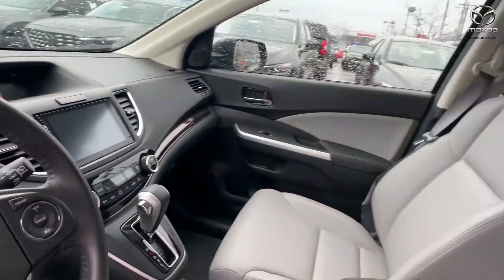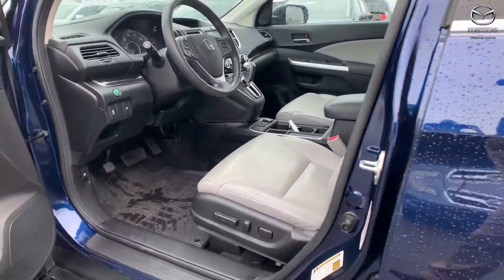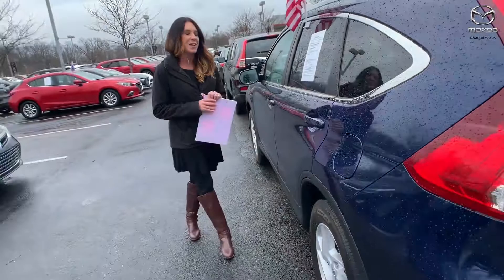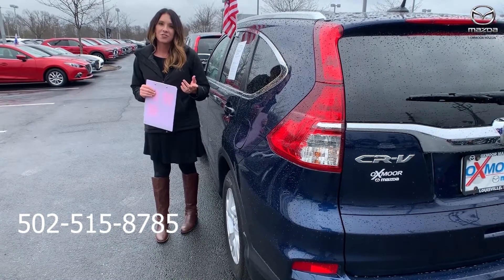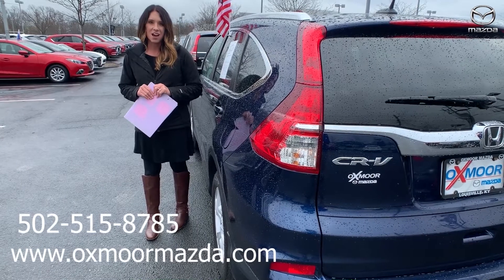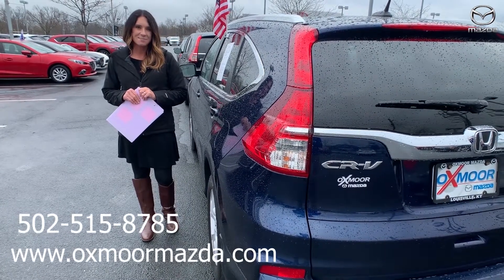The interior color is gray. Mileage is 30,335 and the price is $20,900. If you have any questions, feel free to let us know — our best phone number is 502-515-8785. We also have an express store on our website, oxmoormazda.com, and I'll have a link to each vehicle in the comments. Thanks guys, bye!